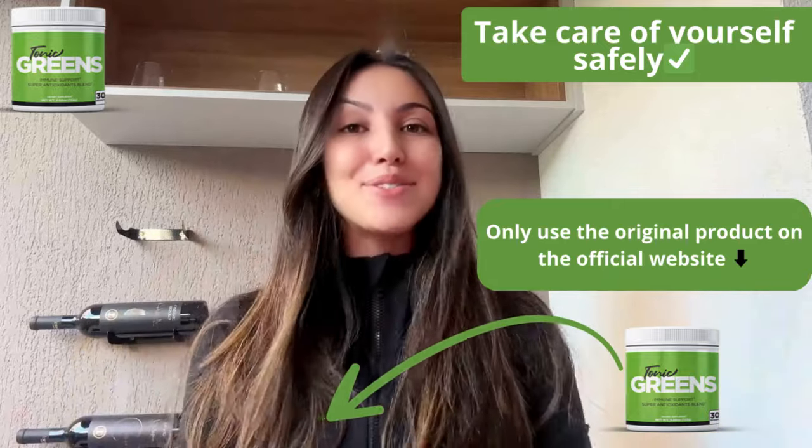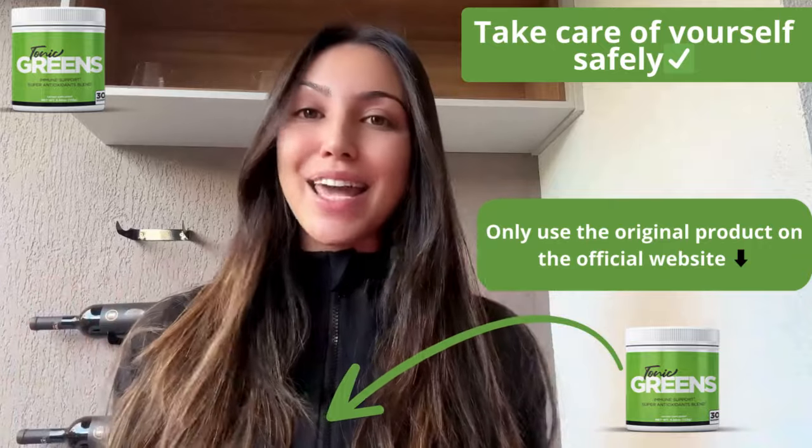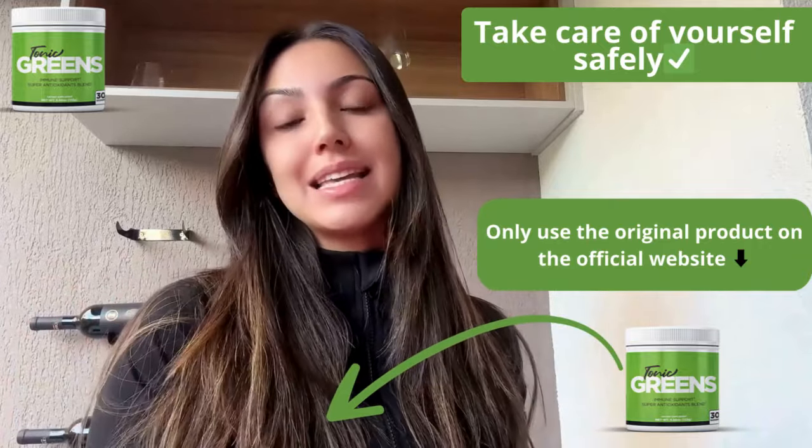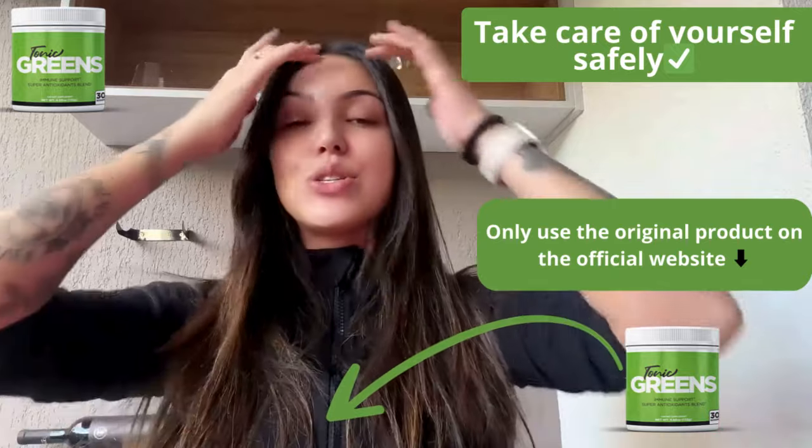Hey everybody, how you doing? For those who don't know me, I'm Maria and today we're diving into Tonic Grits, a hot new supplement that's generating a lot of buzz lately. So whether you're here for its health benefits or you just want to know more about it, I got the details for you.